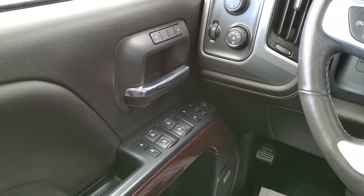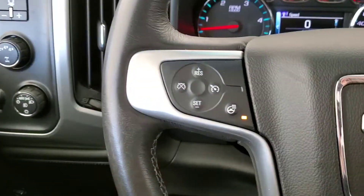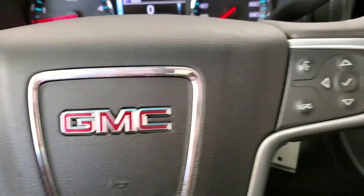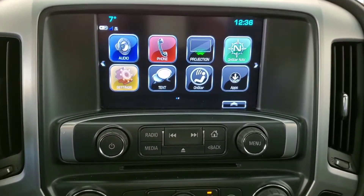It comes with great features like power door locks, windows and mirrors, along with a memory driver's seat and Bose audio. We've got cruise control with a heated steering wheel, voice command with Bluetooth.